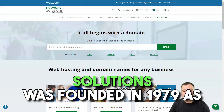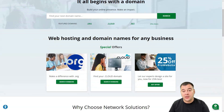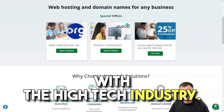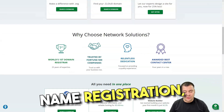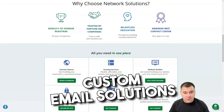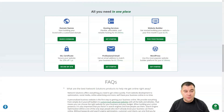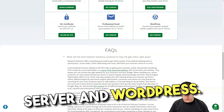Network Solutions was founded in 1979 as a technology consulting company specializing in programming services using the IBM environment. Since then, they have evolved with the high-tech industry. Network Solutions offers a suite of products including domain name registration, web development, web hosting, secure socket layer certificates, custom email solutions, and online marketing. Network Solutions offers a variety of web hosting packages to meet all your needs, including shared, virtual private server, and WordPress.